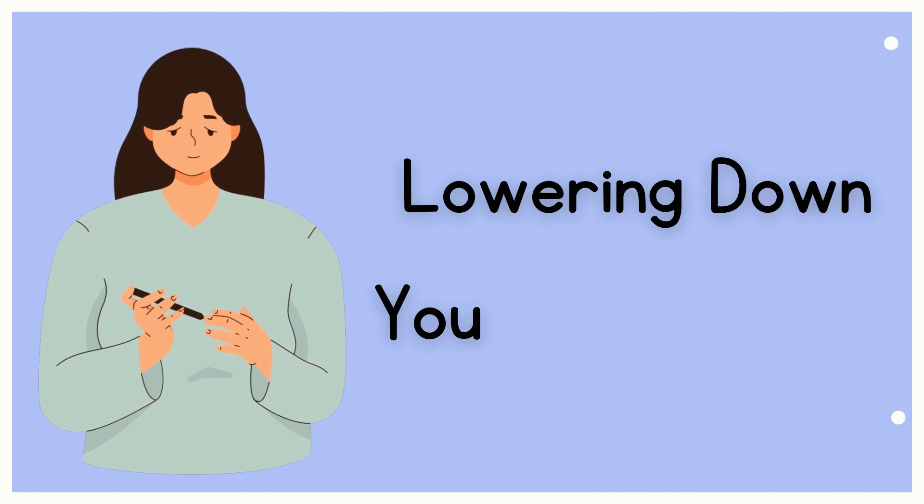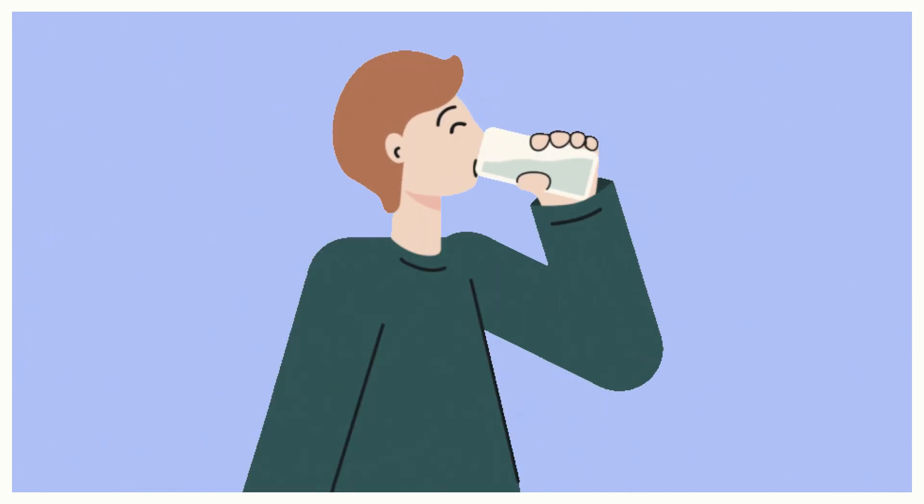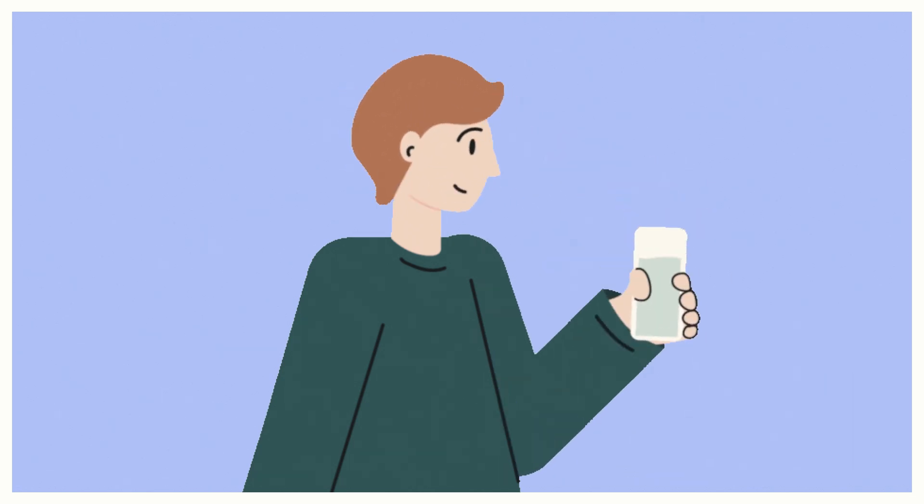ACV is also very beneficial in lowering your blood sugar level. You can use it as a tonic in the morning and in the evening before your meals, and it is going to keep your insulin levels in check as well.